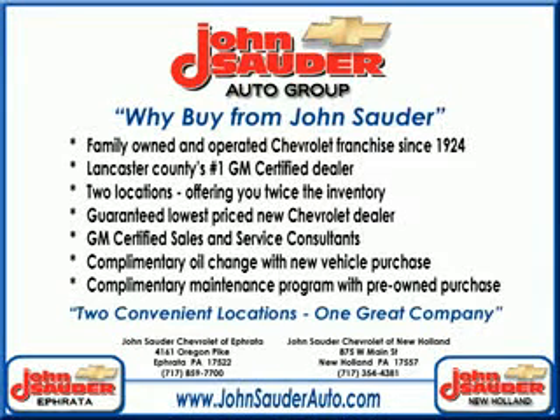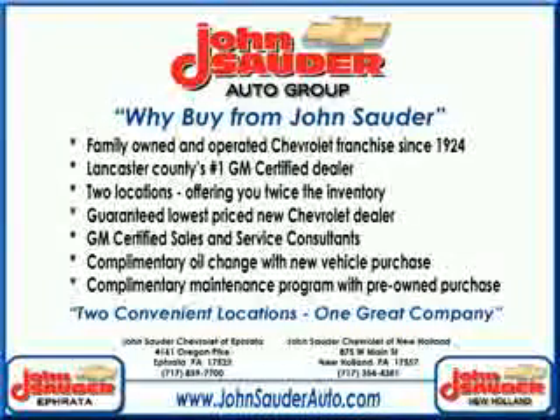Thank you for choosing John Sauter Auto Company, home of the guaranteed lowest price, friends and family referral program, and the lowest price on tires, guaranteed. Visit us on the web at johnsauterauto.com or stop by one of our full service GM dealerships — Ephrata is off the Brownstown exit of Route 222, or New Holland located along Route 23. Join our family and see why we are the home of the repeat customer.